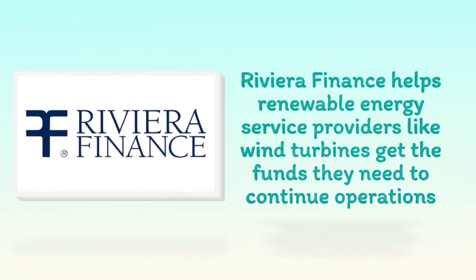Riviera Finance helps renewable energy service providers, like wind turbines, get the funds they need to continue operations.